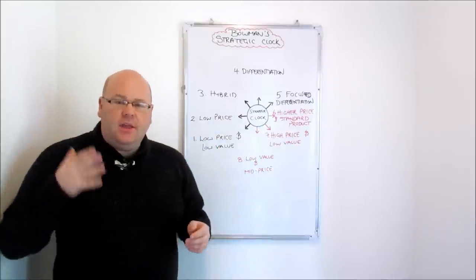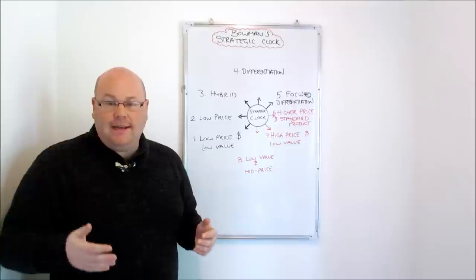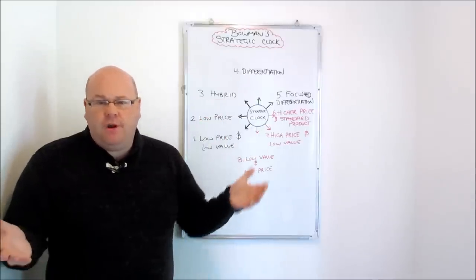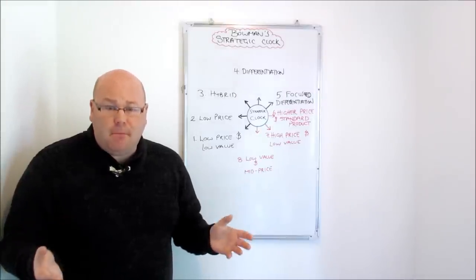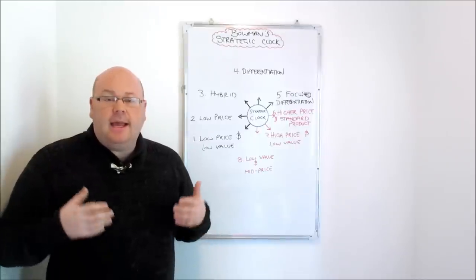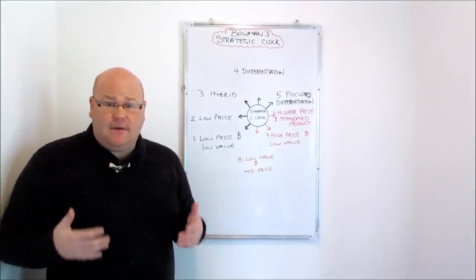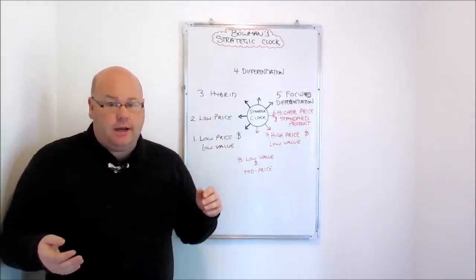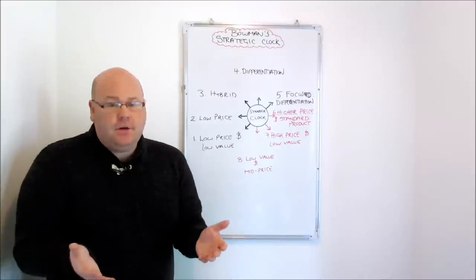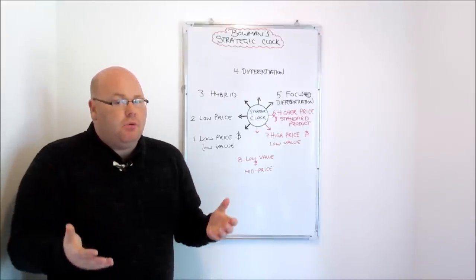Point seven is where you charge a high price but the value offered is incredibly low. Already that sounds like a position that just isn't going to work — consumers are not going to pay a premium price for a good or service offering only the most modest forms of value. According to Bowman, the only real situation where this strategy could be effective is if a firm finds itself in a monopoly and wants to exploit consumers. Where a firm is the only producer of that good or service, it may get away with charging a higher price for something that doesn't offer great value, because consumers have no choice but to continue purchasing from that firm.